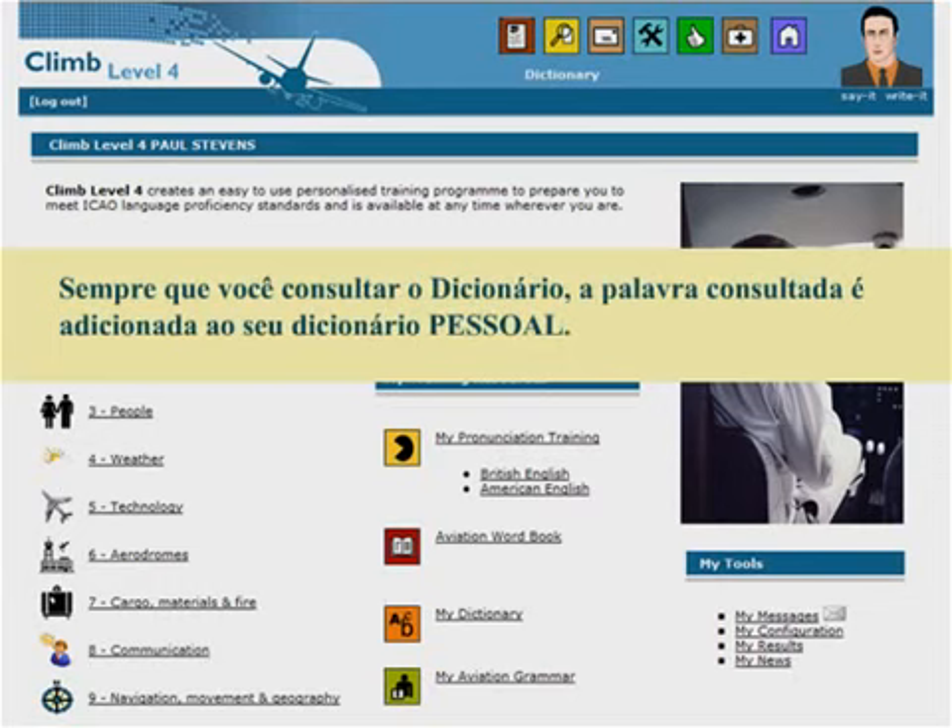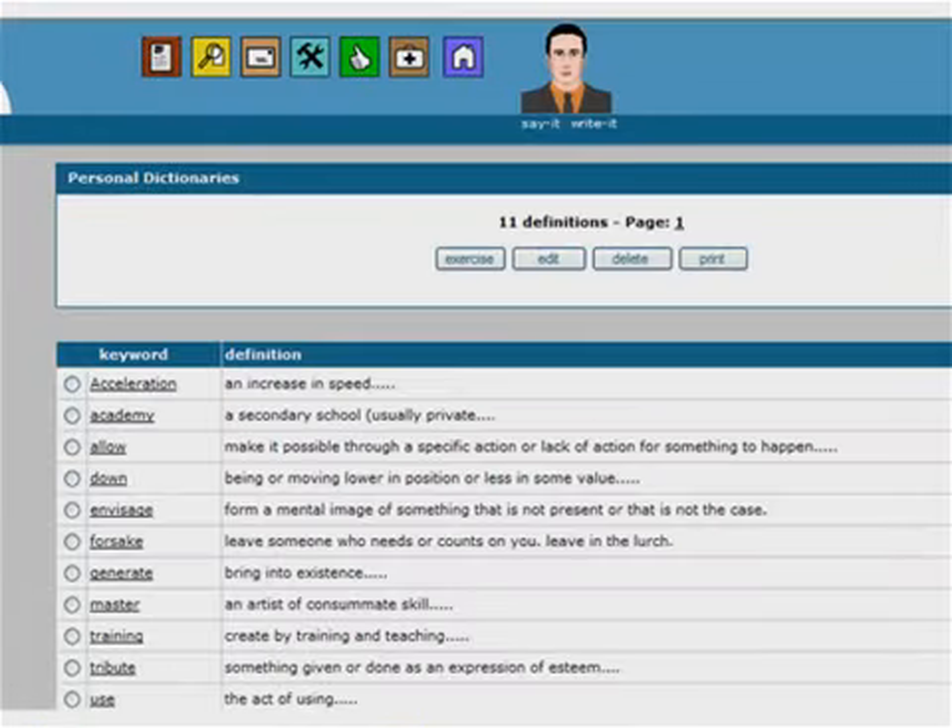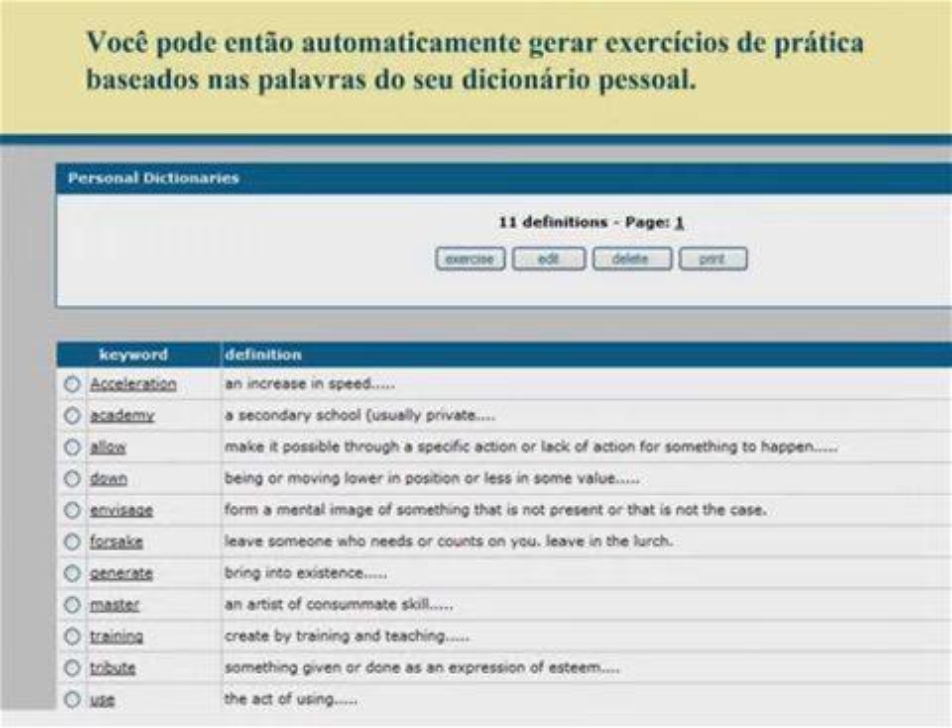Every time you look up a word in the dictionary, that word is added to your personal dictionary. You can then automatically generate practice exercises based on the words in your personal dictionary.